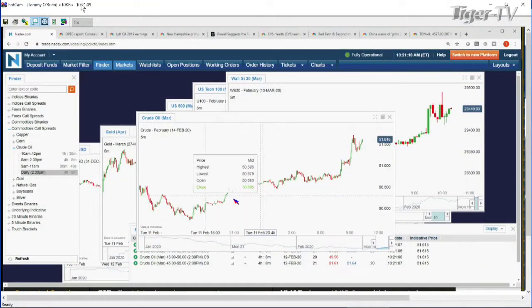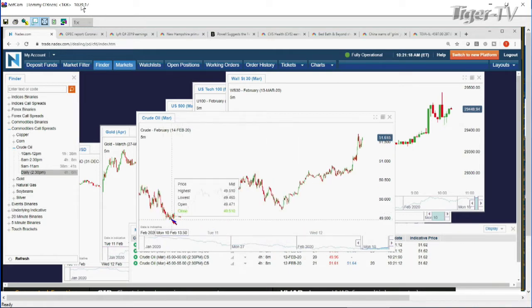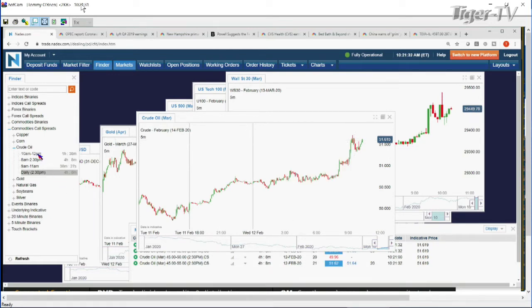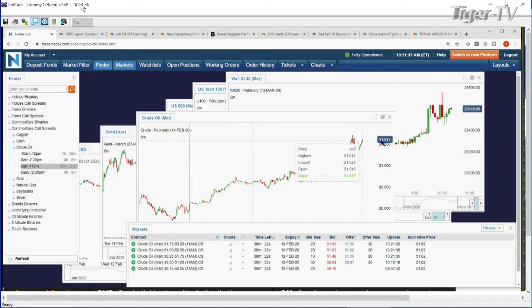Great day for crude numbers - we got EIA inventories at 10:30 a.m. Quite the move on crude, still continuing. Yesterday at 3 o'clock we were at $49.73, Monday afternoon we were below $49.50. You're up almost two dollars right now - $51.61 is the price on crude. I'm going to jump in and see what options we have prior to that 10:30 number. That's the March contract.